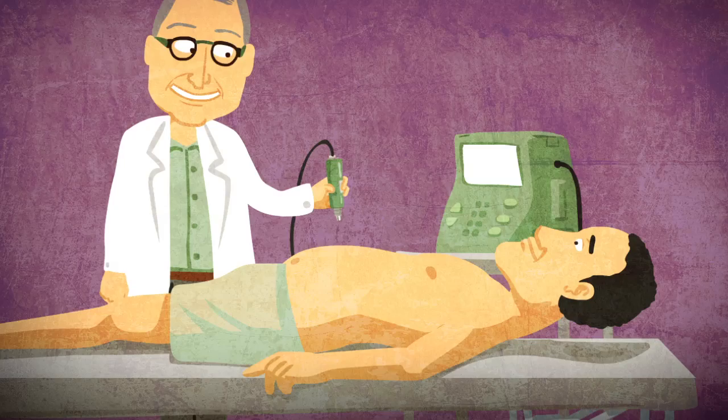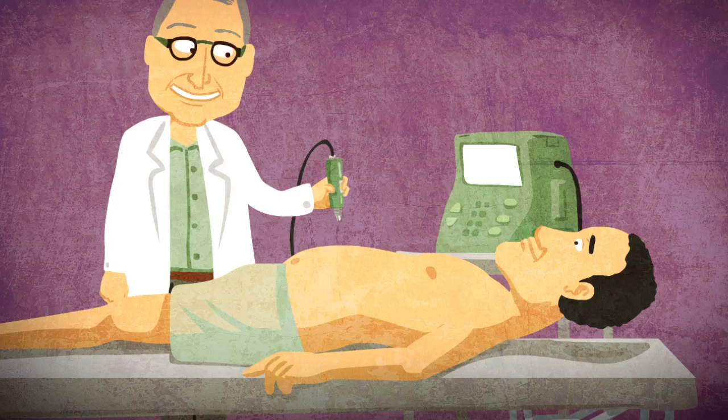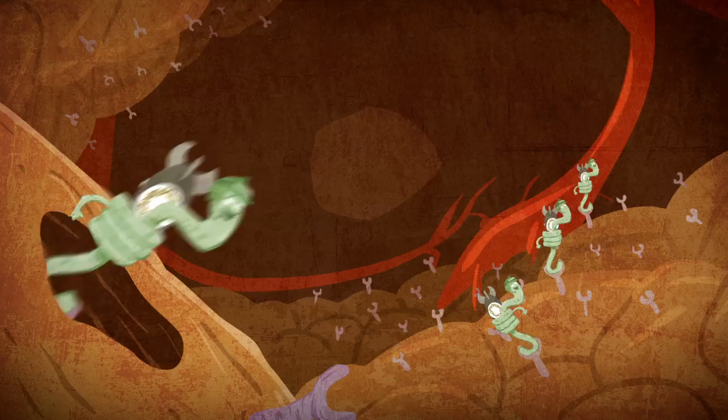Here the researchers use ultrasound in an extraordinary way. They focus low-frequency ultrasound waves on the target spot to make a tiny and temporary opening that enables the particles to penetrate.